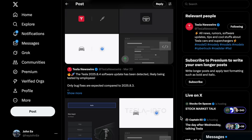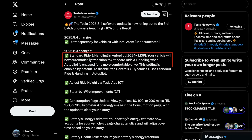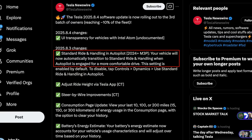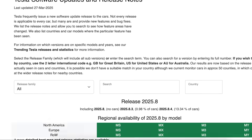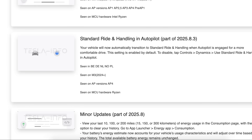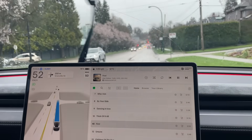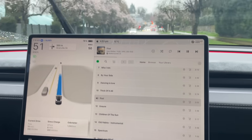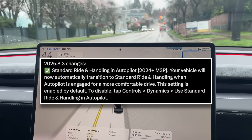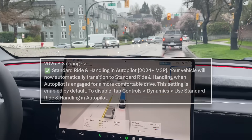Also included in the latest software update, Tesla has made significant improvements to ride quality and comfort. Available in the latest 2024 Model 3s and soon to other models, Tesla has added a feature called Standard Ride and Handling in Autopilot. Your vehicle will now automatically transition to Standard Ride and Handling when Autopilot is engaged for a much more comfortable drive. This experience is very similar to the current V13 full self-driving stack, allowing for a more comfortable drive without excessive lane changes and maneuvers through enabling chill mode. The comfort feature is now enabled by default, but you can disable it in the UI by going to the Dynamics tab and toggling everything off.